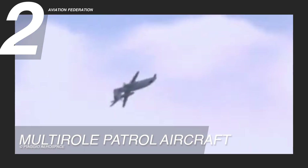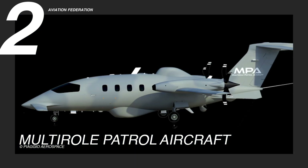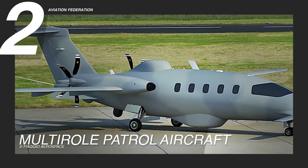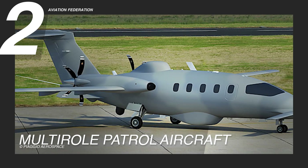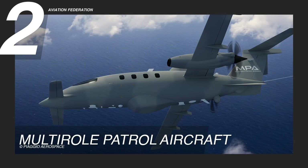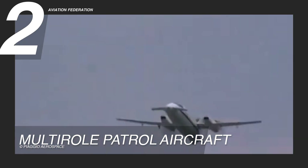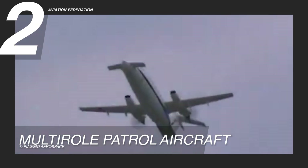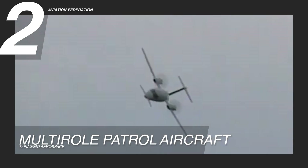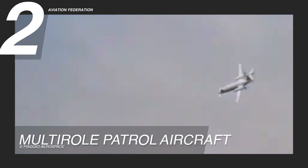The Multi-Role Patrol Aircraft measures 43.89 feet, or 14.40 meters, in length, stands 12.08 feet, or 3.96 meters, tall, and spans 65.16 feet, or 21.38 meters, across the wings. Its maximum take-off weight reaches 16,500 pounds, or 7,484 kilograms, with a fuel capacity of 636 gallons, or 2,408 liters.